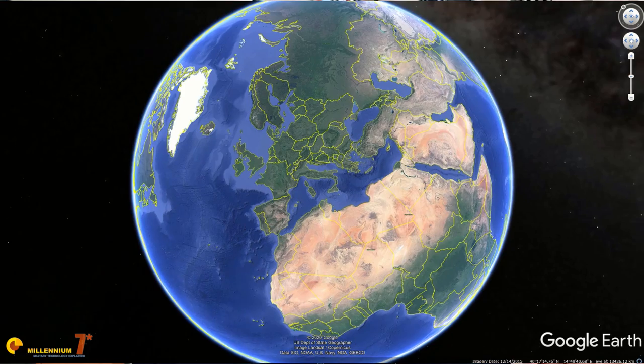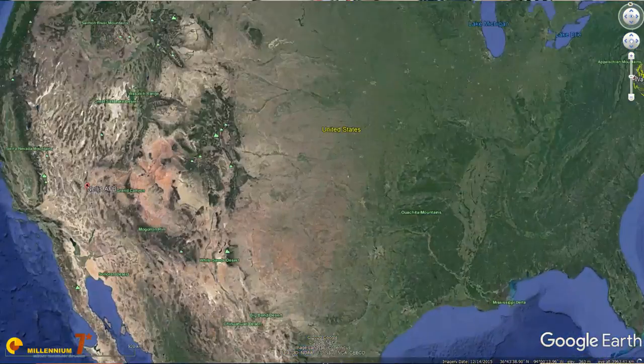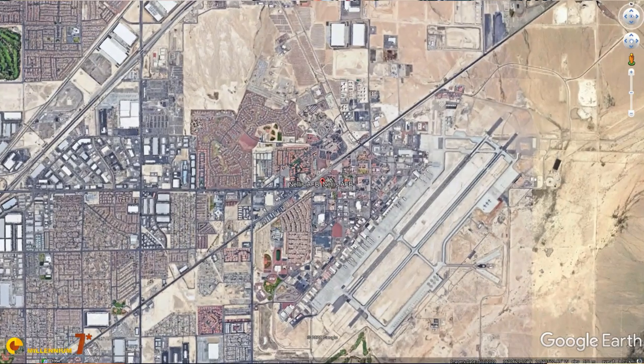In late January 2013, a flight of seven Saab Gripen CDs landed at Nellis Air Force Base in the United States, in the middle of the desert. One may wonder what a bunch of Swedes in small fighter jets were doing in the middle of the desert. Well, very simply, they were going to Red Flag.